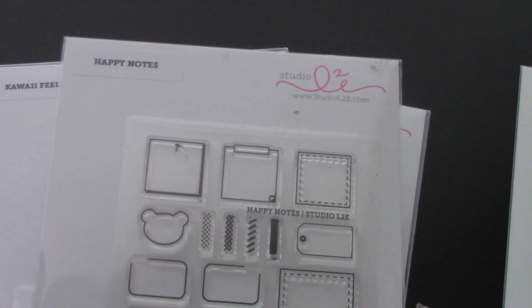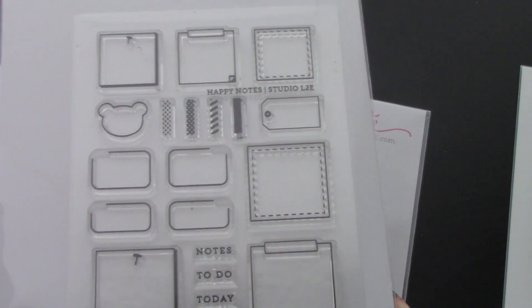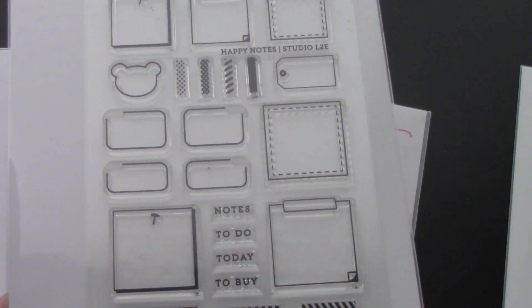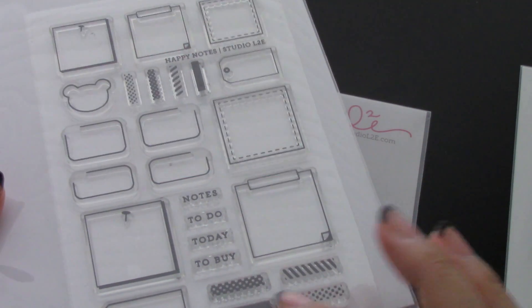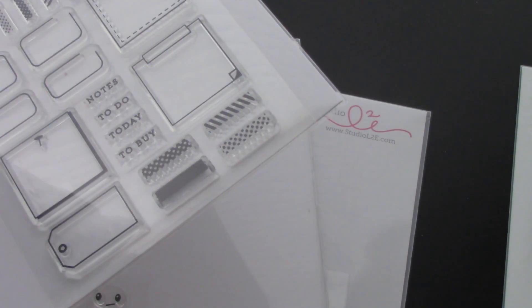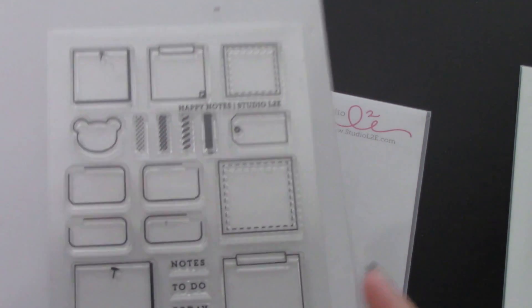The next set is this one right here called Happy Notes. I'm pretty sure a whole lot of you guys will love this one as well. It's very versatile — you could use them in pretty much a whole lot of things, not just in your planner. I've seen from my sister Joy here on YouTube how she used the little box and the kawaii faces, which I thought was super super cute. And she used it in her Hobonichi as well and it fit perfectly, so if you have one of those, these will definitely work in there too.